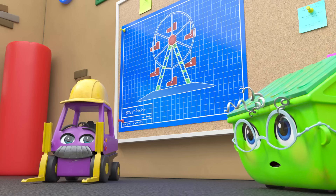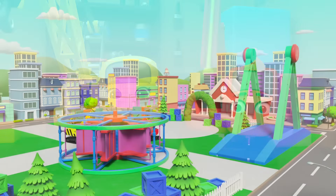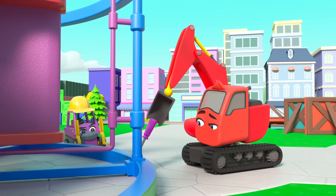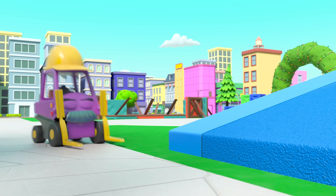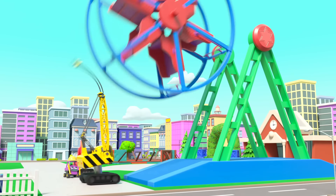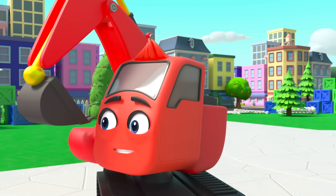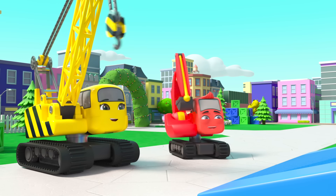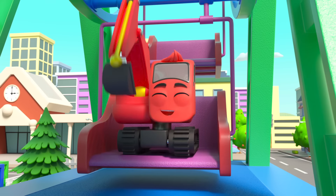It's a bright new day at Construction HQ. Diggly and Daisy are so excited to see what they'll build today. Oh wow — a ferris wheel! This will be so much fun. Now they're at the fairground — the wheel is almost ready. Daisy is just lifting it up.